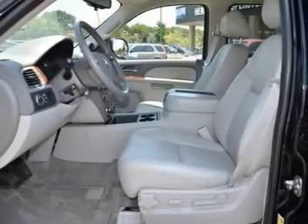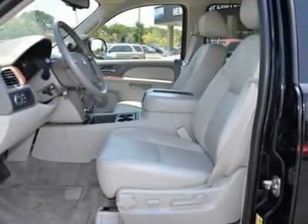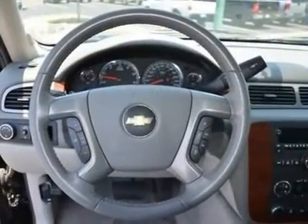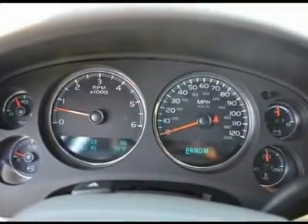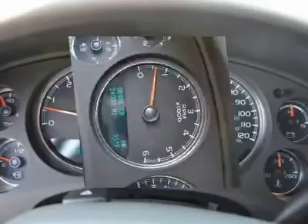Also included is a Sirius XM Radio 3-month trial, if available, and a complete Carfax vehicle history report. Score this great Suburban 1500 at a dandy of a price that you can easily afford.